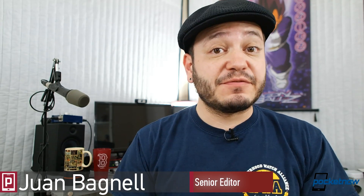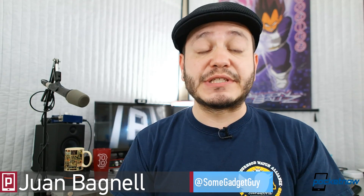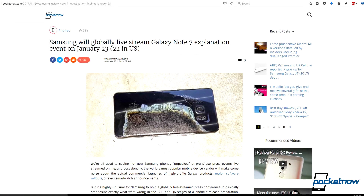The ongoing saga of the Galaxy Note 7 and its exploding battery might finally be coming to a close. Samsung reported that their investigation into the problems plaguing the Note 7 was concluded several weeks ago, and on January 23rd, we should get the full press release on their findings.